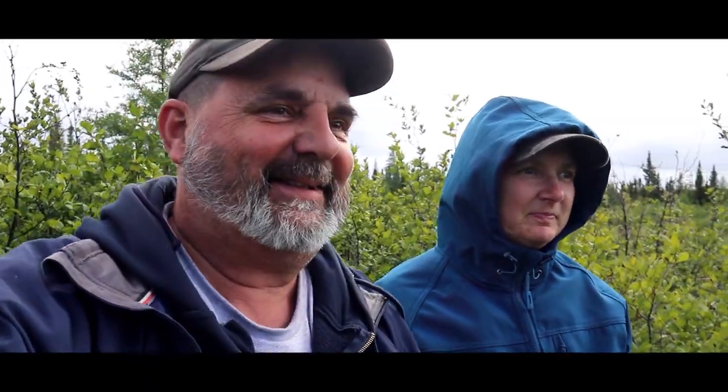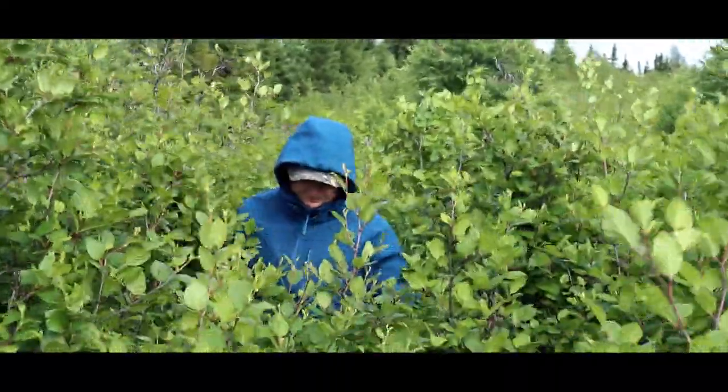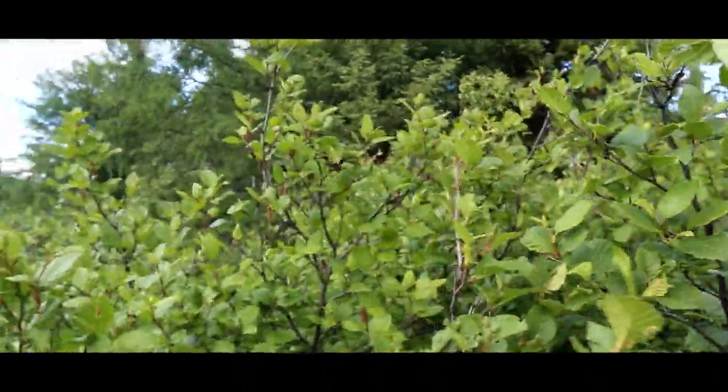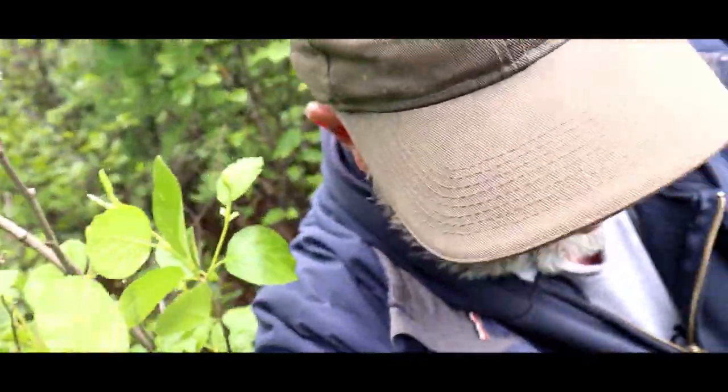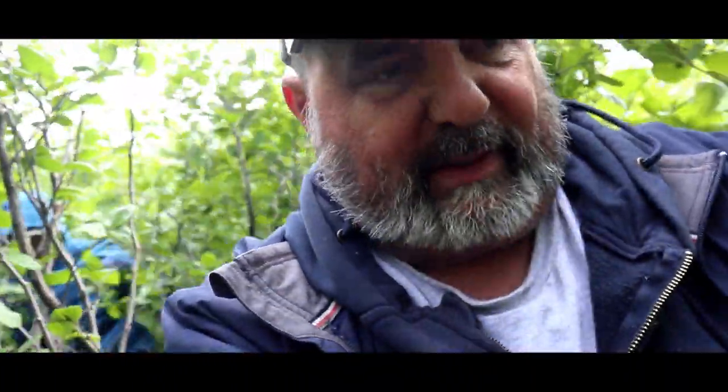We've got to go somewhere over there through this. Oh, I sure hope we can find the cache when we get there. Got to weave your way through the different tree parts. Holy cow — I don't think it was like this when they put the cache out; all this stuff wasn't here then.